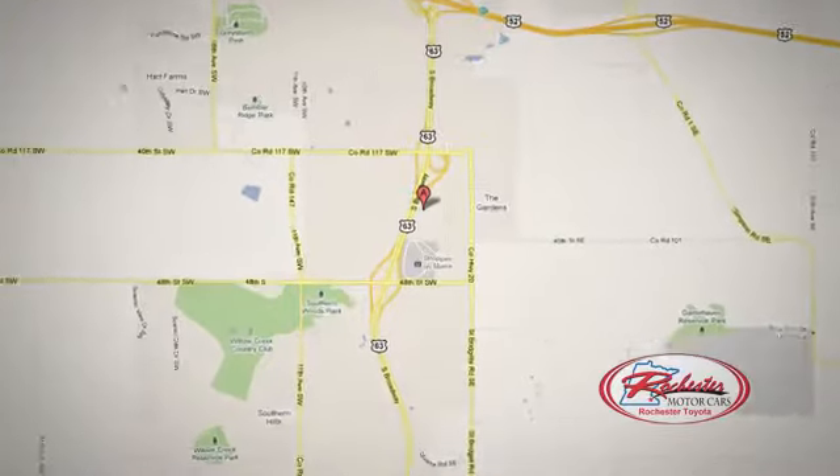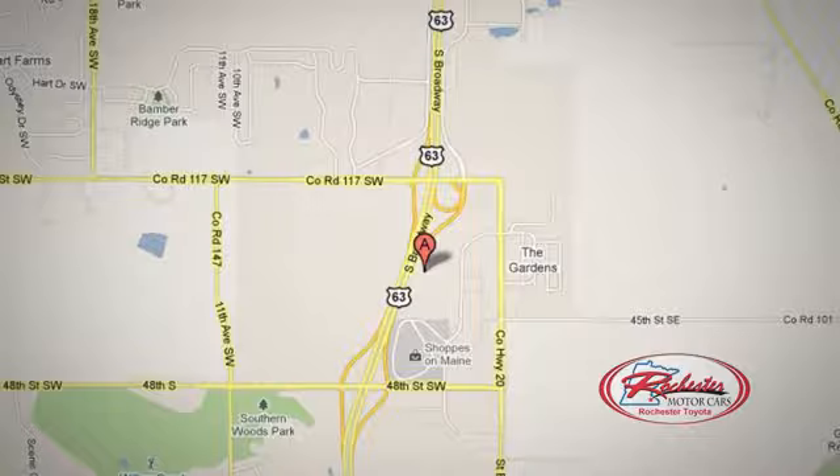Click or stop in today. We're conveniently located between 40th Street and 48th Street Southeast on Highway 6.